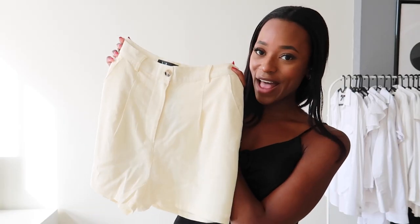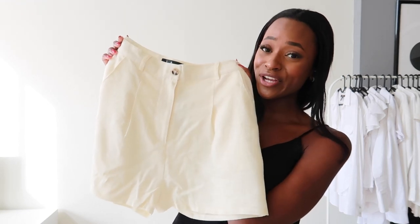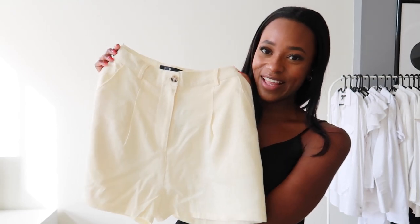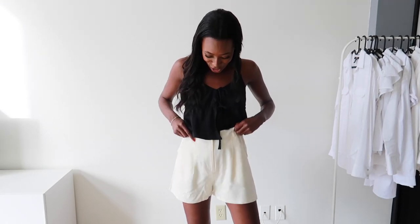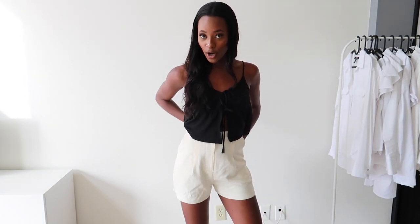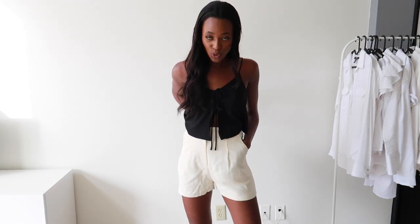So the last actual item are these shorts but unfortunately these are also too big. I'll still put them on and show you what they look like. Here are the shorts and they are just way too big on me, which is so sad because I really like the shorts. But maybe if I wear a belt or something they might work, because these shorts are just perfect for summer.